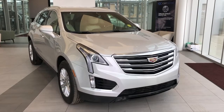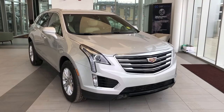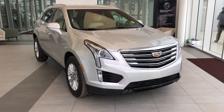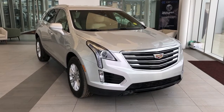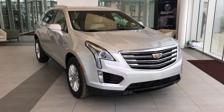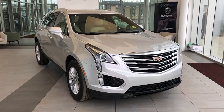Welcome to Wolf Cadillac. Today we're taking a quick look at some of the interior and exterior features on our 2019 Cadillac XT5. This vehicle is featured in silver metallic paint with alloy rims. We have a full black headliner as well as tan leather seats, 3.6 liter engine, all-wheel drive, heated seats and backup camera.